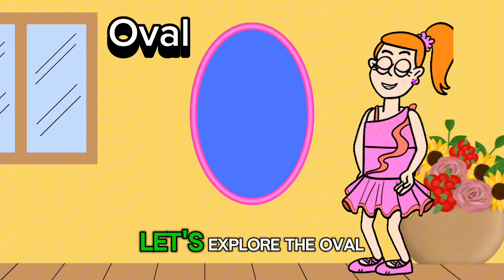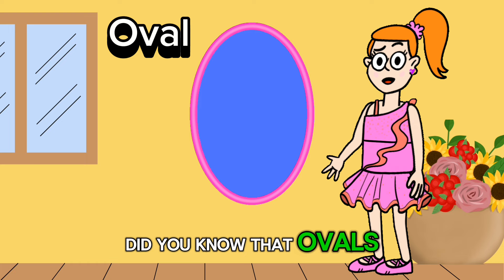Let's explore the oval. It's like a stretched out circle with rounded ends. Did you know that ovals are often used in sports? They're the shape of balls used in games like soccer, basketball, and rugby.